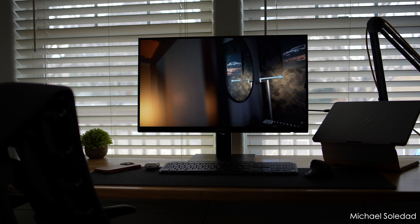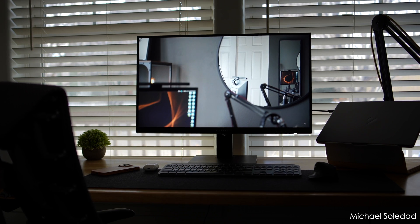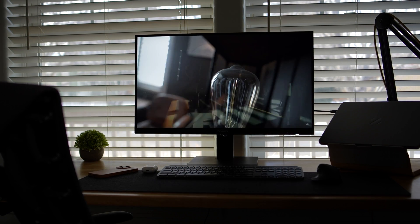I've also tested this with a USB Type-C to DisplayPort cable, as well as Type-C to HDMI, and HDMI to HDMI, and I've linked those cables down below.